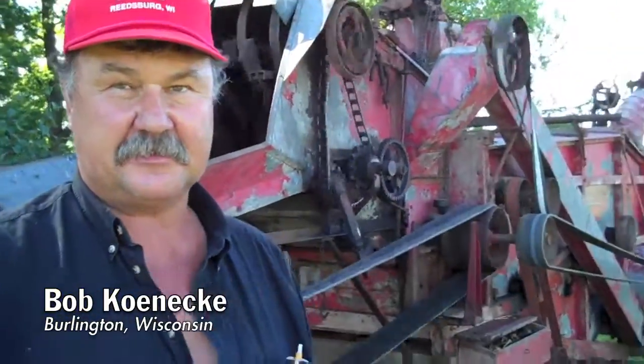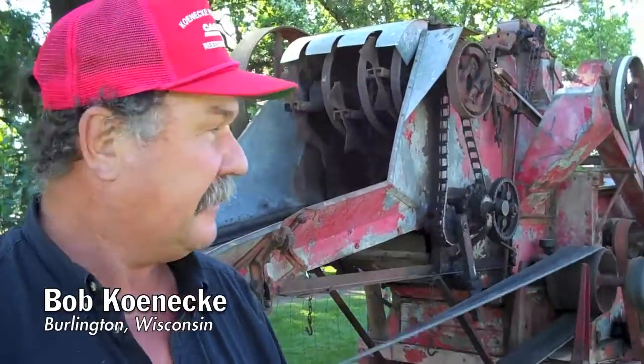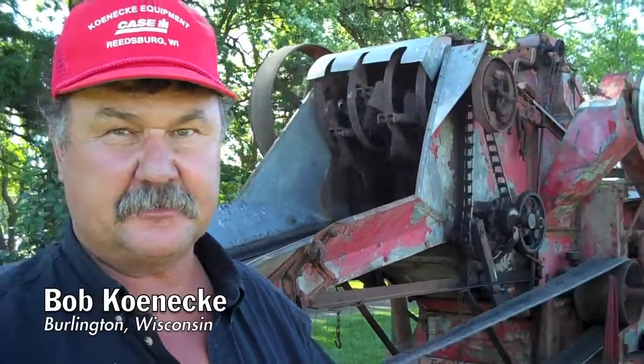What's your name? Bob Koenigke is my last name. And this is a Bell City thrashing machine, 1915. And this is an all wooden frame machine. It's one of the last ones left around, built in Racine, Wisconsin.